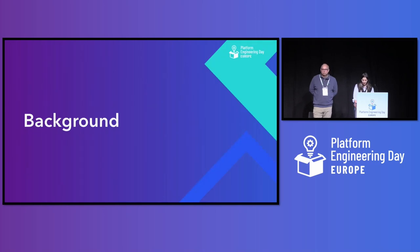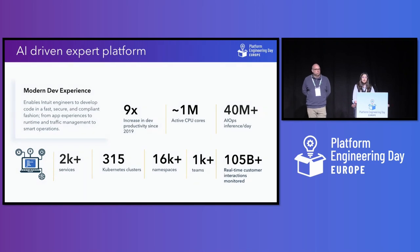Let's look at our background and infrastructure at a glance. Intuit is a global fintech company that builds a lot of financial products like QuickBooks and TurboTax, and we are an AI-driven expert platform. To lay emphasis on our AI power, we make around 40 million-plus AI ops inferences per day. We also have a huge Kubernetes platform layer with around 2,500 production services. We have around 315 Kubernetes clusters and more than 16,000 namespaces, and it keeps growing. We also have around 1,000 teams and 7,000 developers at Intuit working on end-user products.